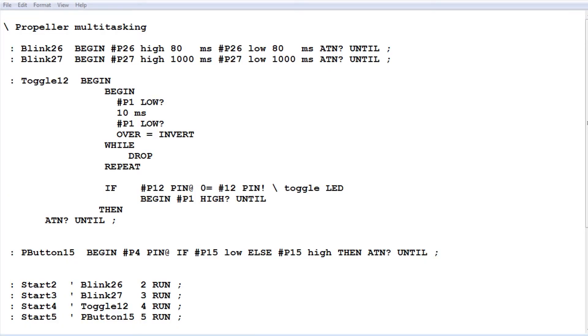Here's the code running on the Propeller. It's very simple because there are no interrupts, making it easy to troubleshoot and debug. The first task, blink26, blinks the LED on GPIO pin 26 — it's a begin-until loop that turns pin 26 high for 80 milliseconds then low for 80 milliseconds, giving the fast flash rate. The second task, blink27, does the same but with pin 27 high for 1000 milliseconds then low for 1000 milliseconds — that's the slow flash rate. Those are the two LED flash tasks on pins 26 and 27.